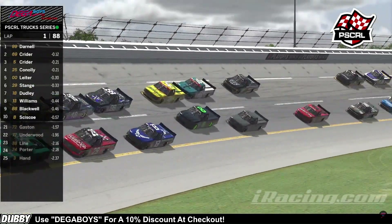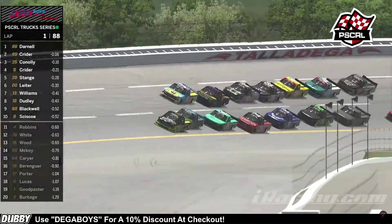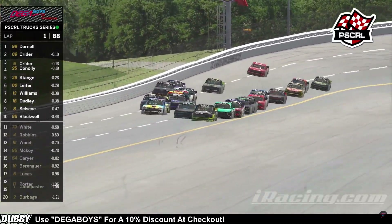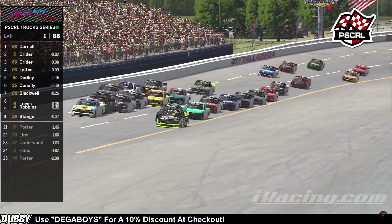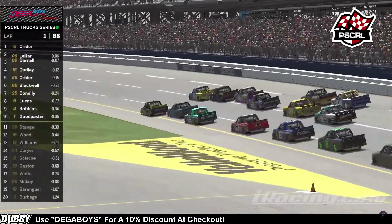They're getting a great run through one and two. Jordan Kreider being the powerhouse of the bottom side right now, all over the rear bumper of the 99 as they're coming down the back straightaway now. Off of turn four, looks like the 99 got a little squirrely there as he rounds himself back straight. Coming through the tri-oval.